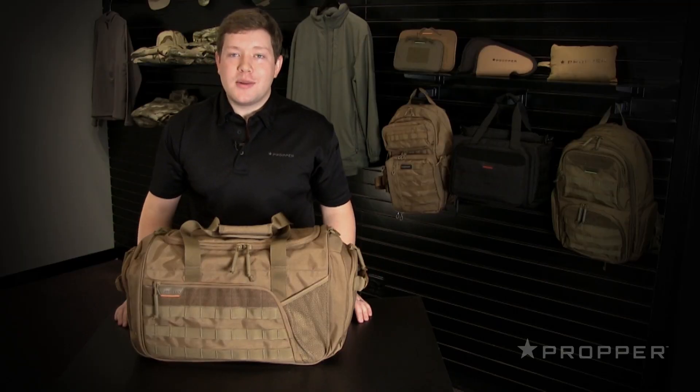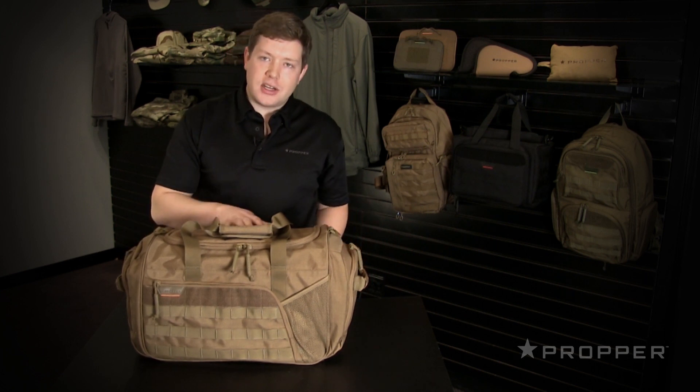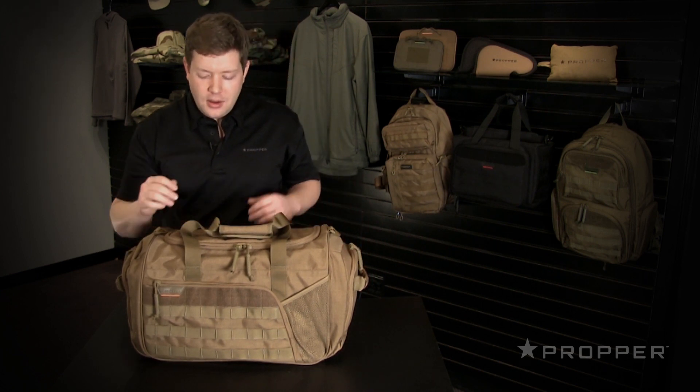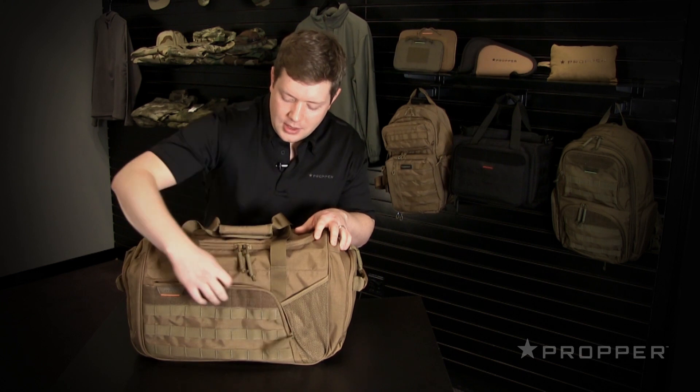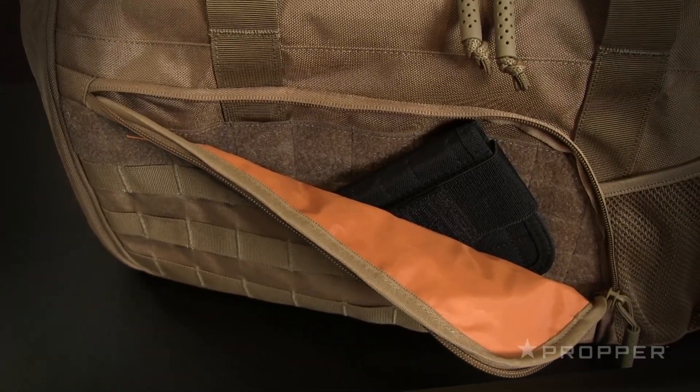There are four total compartments on the bag. You've got one on the front, one on either side, and then the large main compartment from the top. The front one is lined with loop, so you can add things like an adjustable pistol sleeve or a three-channel organizer for CCW carry.